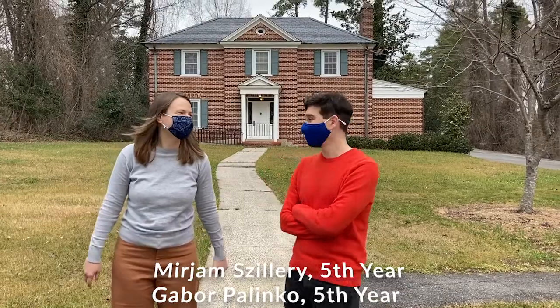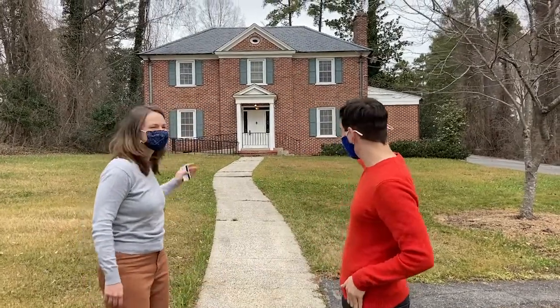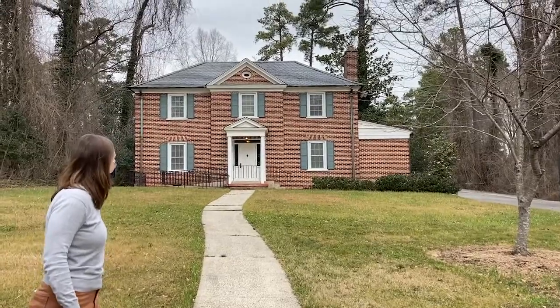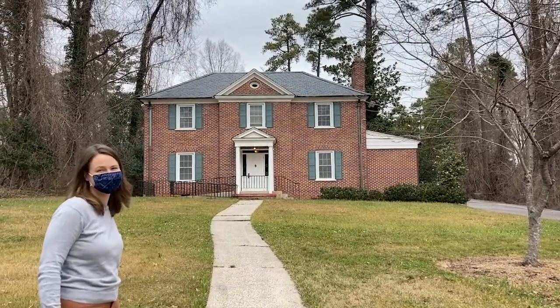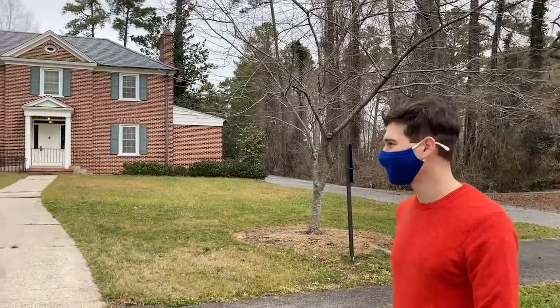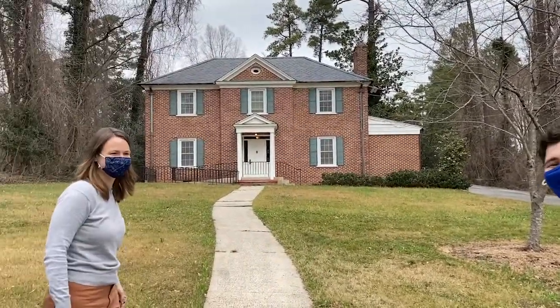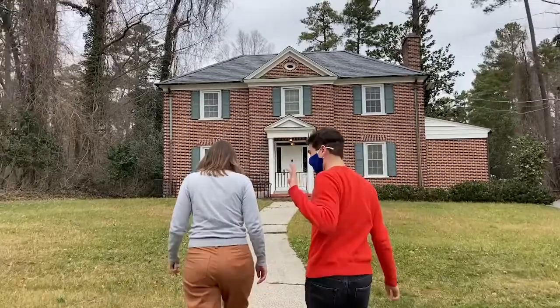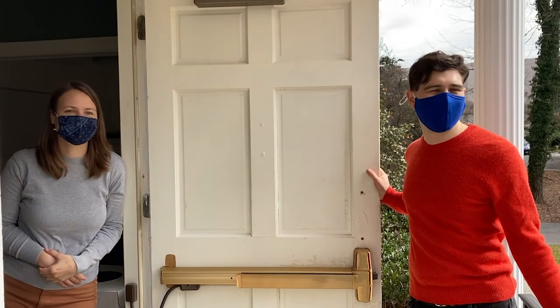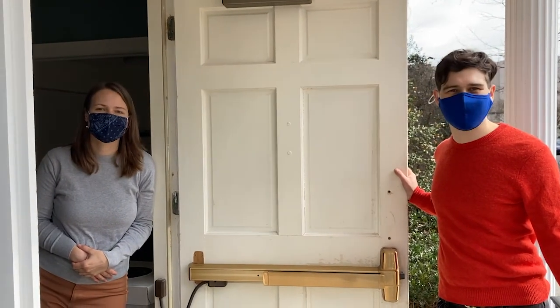Hi everyone! We are standing at the Econ's graduate house, which is a fine Victorian-style building that represents a pretty modern style of architecture. Now we're going to walk in to show you some offices, our kitchen, and conference room.